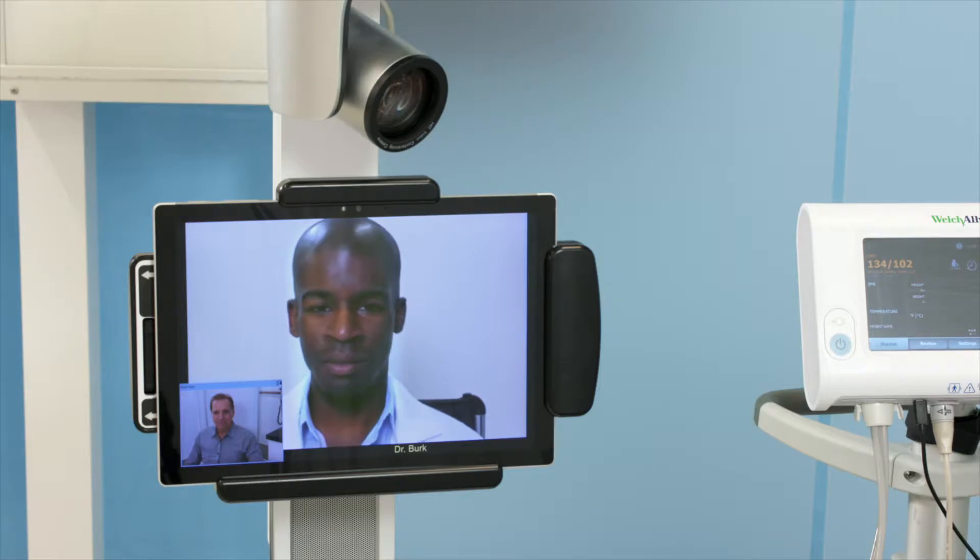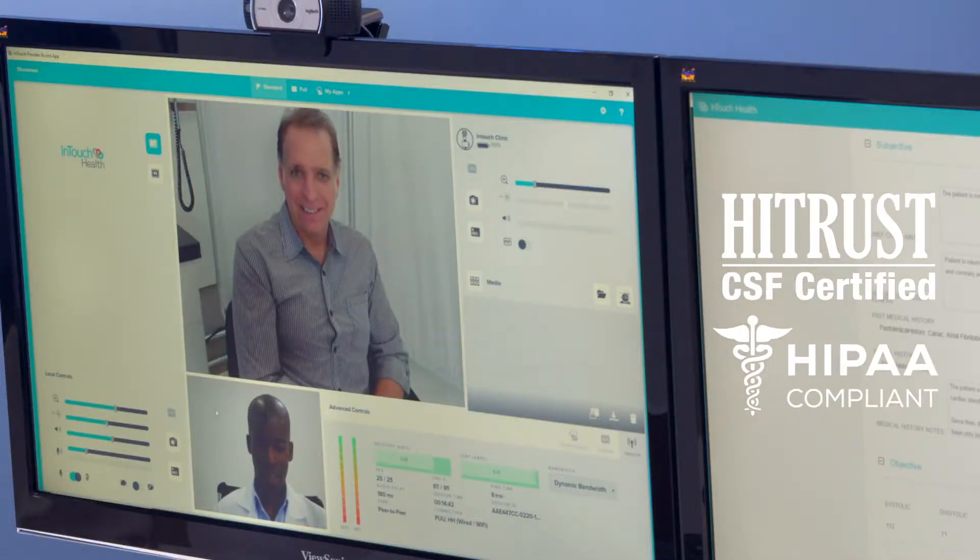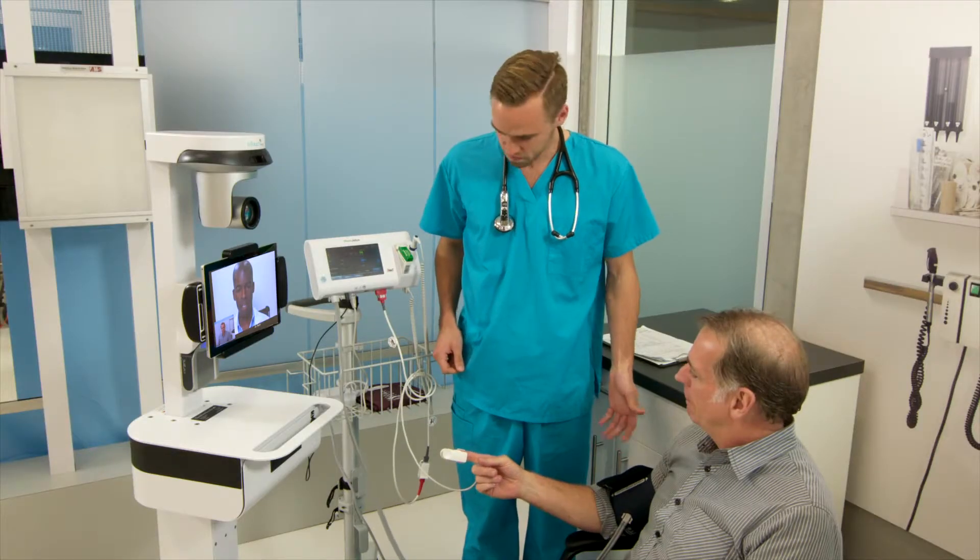Designed specifically for healthcare, the InTouch OS has the highest user satisfaction scores in the industry, is HITRUST certified, and HIPAA compliant, so you can rest easy knowing we've got you covered.